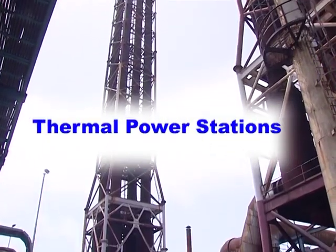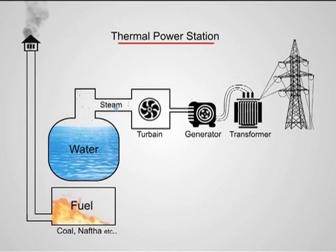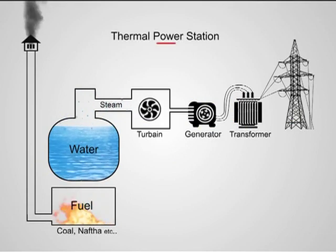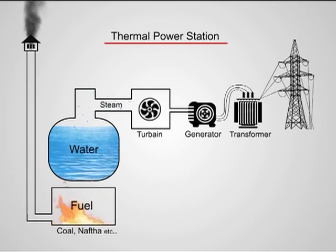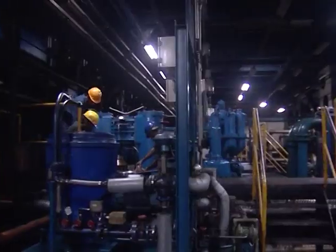Thermal power station. In a thermal power station, fuels like naphtha, coal, etc. are allowed to burn to produce heat. Using this heat, water is boiled to get superheated steam under high pressure. Using this power of steam, turbines are rotated. In our country, thermal power stations are being operated in Neyveli, Kayamkulam, Ramagundam, etc.